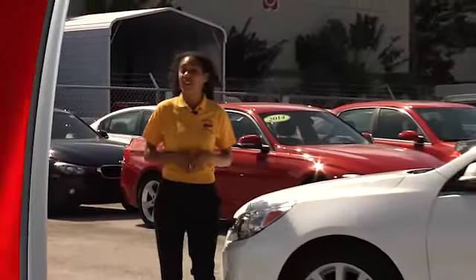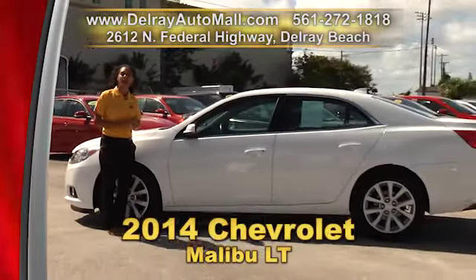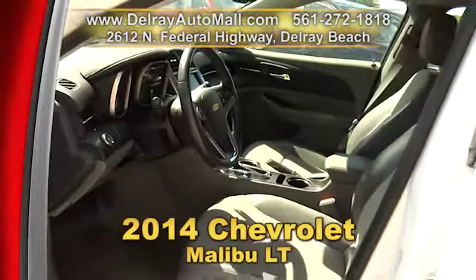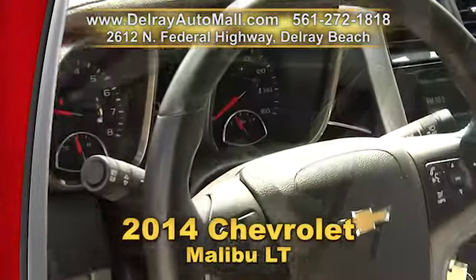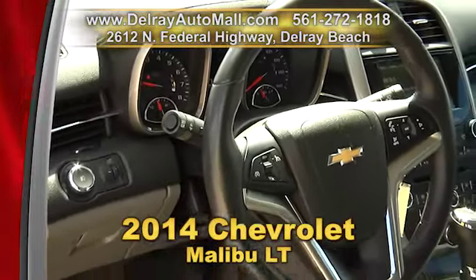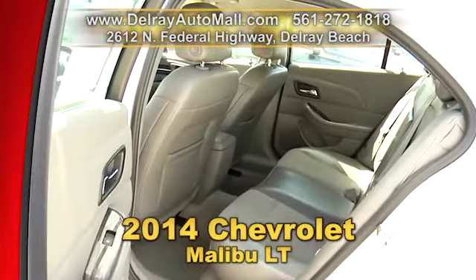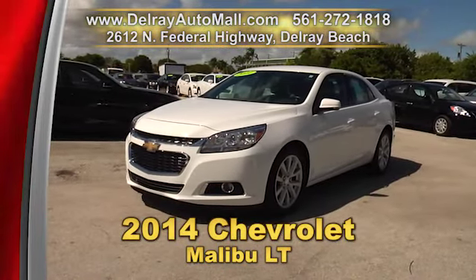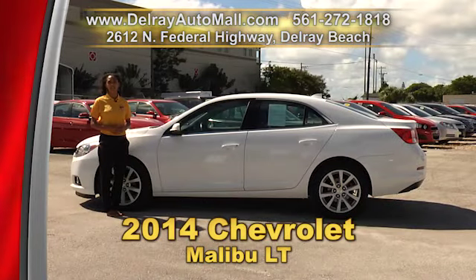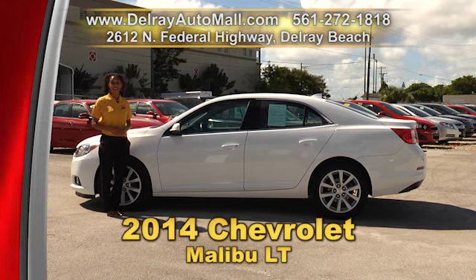You can't go wrong with Chevy's quality family sedan — this 2014 Chevrolet Malibu LT. It has a keyless entry system, touchscreen audio system with USB smartphone connection and Bluetooth, and the power options of windows and door locks. It has a balance of factory warranty and a clean auto check history. Give us a call at 561-272-1818 or check us out online at delrayautomall.com.